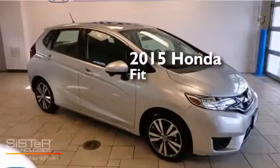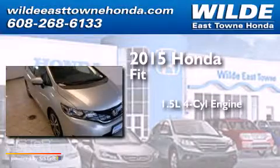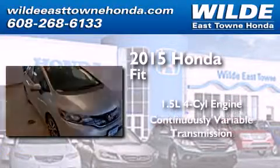This is a brand new 2015 Honda Fit. It features a 1.5 liter 4-cylinder engine and a continuously variable transmission.